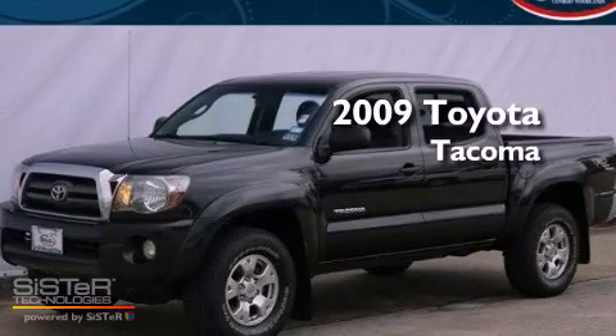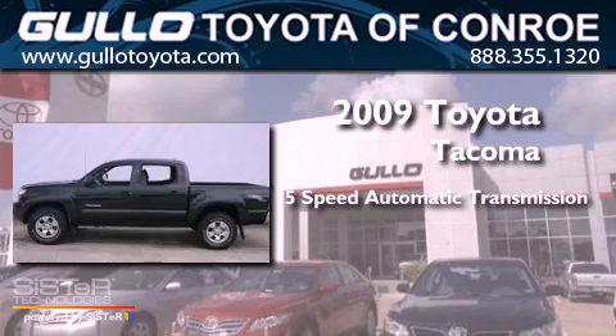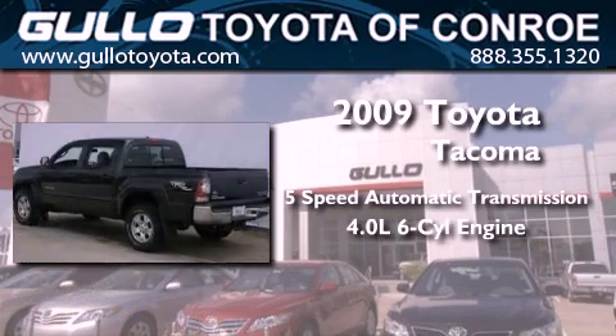This is a 2009 Toyota Tacoma. This vehicle has seating for 5 adults and a 4.0L V6.